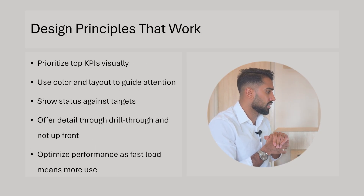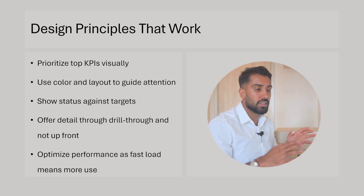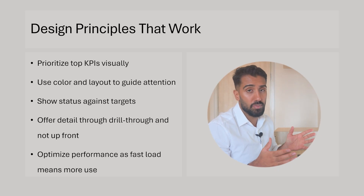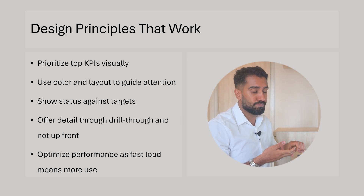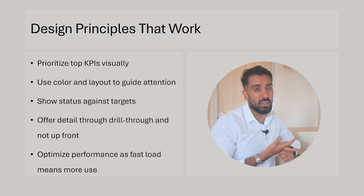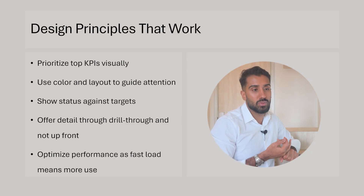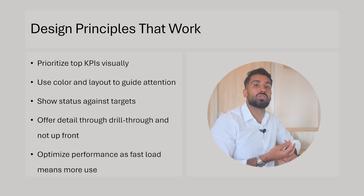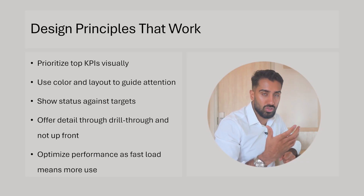A couple of design principles that work very well. Prioritize the most important KPIs and give them more canvas space than the others. Use colors and layout to guide attention — don't just select colors arbitrarily or use company colors just because it's that company. Use colors and layout with a purpose to guide users toward what's important to notice.